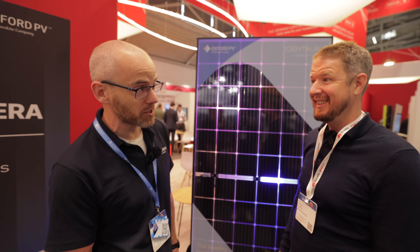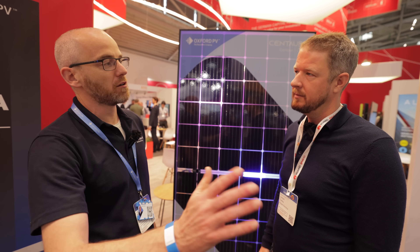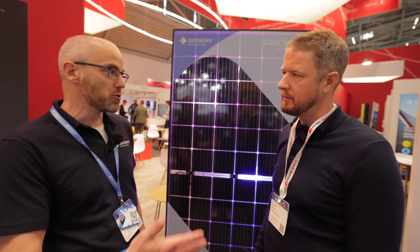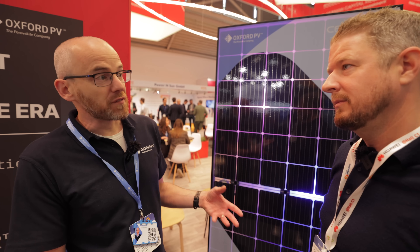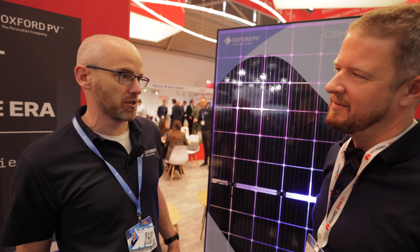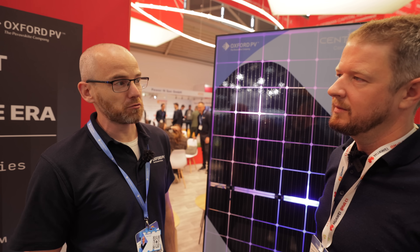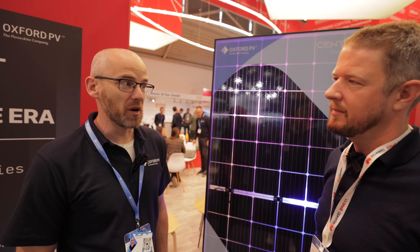This keeps solar R&D in business for the next 20 years. They're looking forward to the day they can make a 30% module - way out of reach with silicon alone - and maybe a 35% module in 10 years' time. This makes all sorts of new things possible. Today people don't put solar panels on cars partly because you can only get so much power, but with 50% more power output you'd ask why not build a solar roof on your car. It could also make electric autonomous yachts practical, eliminating the need to dock and refuel with diesel.